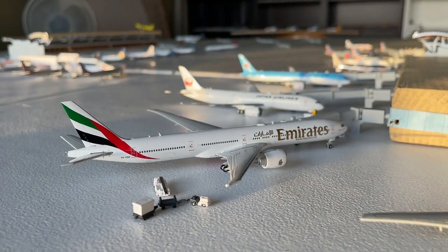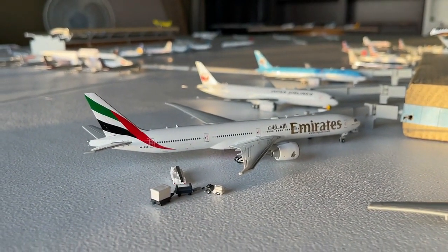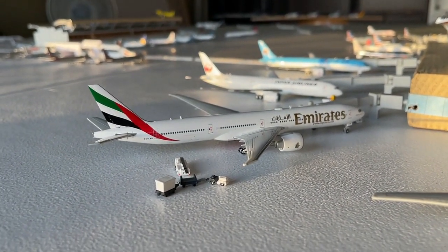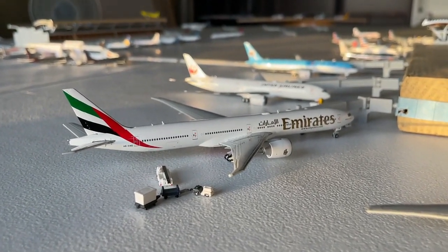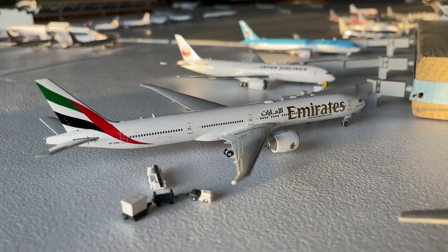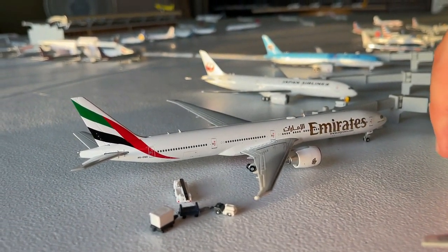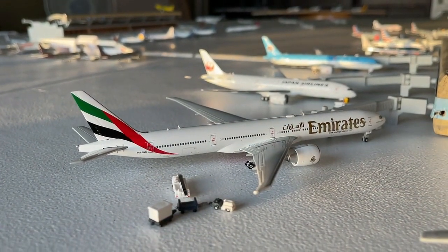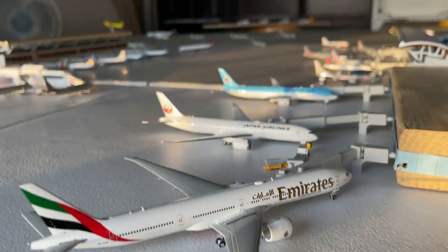Over here on this side it's been looking really good. We have this Emirates Boeing 777-300ER coming in from Dubai in the United Arab Emirates. It's a beautiful looking plane and I'm very glad to have it.